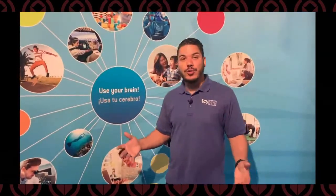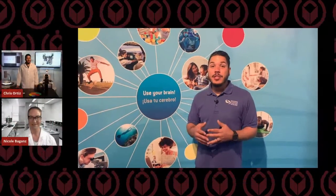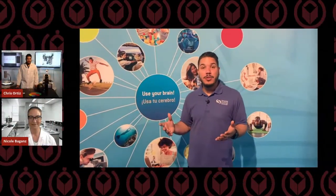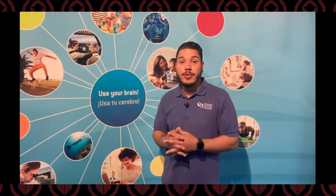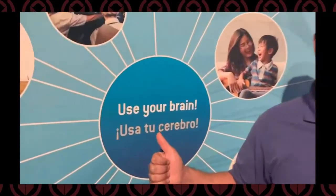I hope everybody enjoyed that virtual tour of our brain exhibit. Please stay tuned to all of our social media channels for up-to-date information on the coronavirus pandemic. We'll also be bringing you more virtual science tours and live virtual science lessons. Our hearts go out to everybody affected by this coronavirus pandemic — please make sure to stay smart, stay safe, and use your brain.